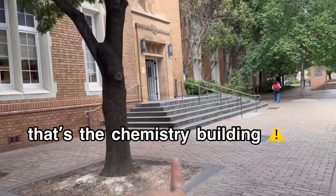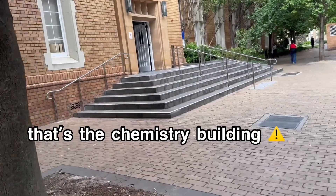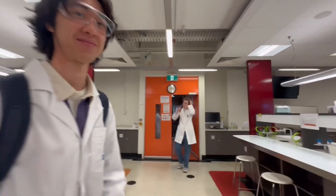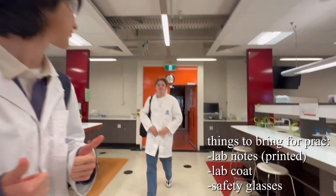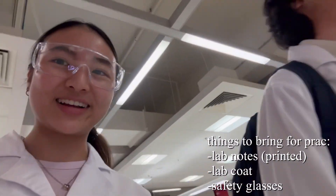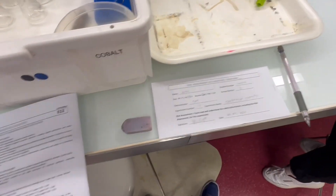That's the chemistry building where all the pracs and research goes. Coming to my vlog — say hello to my vlog! It's our last prac, let's go!